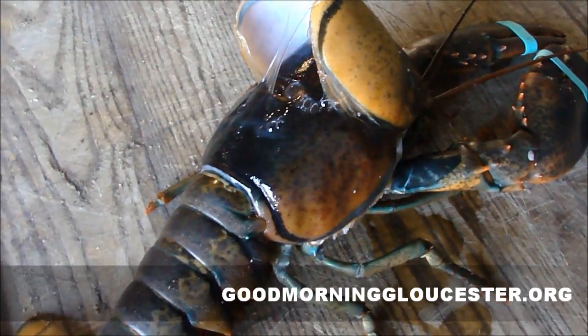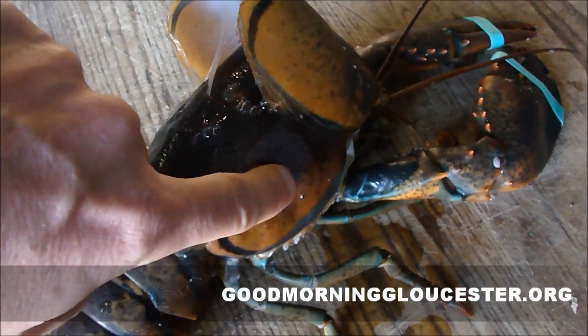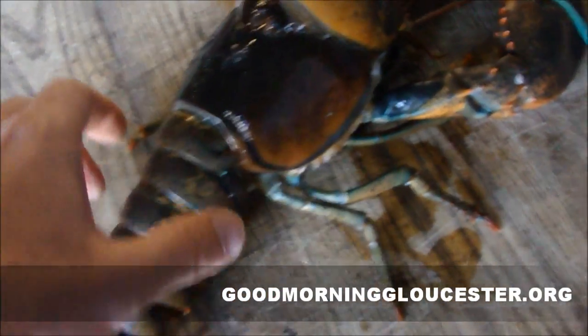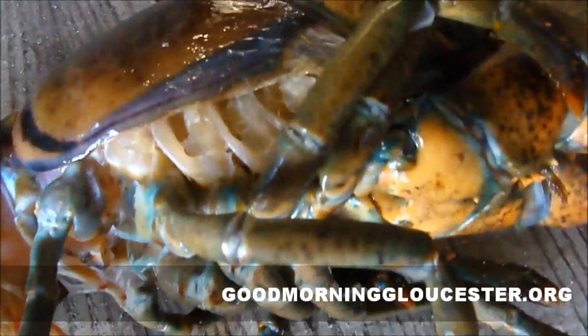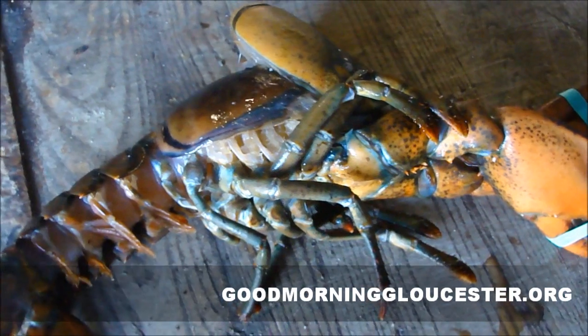I'm going to put this guy in the water now so maybe he can live to see another day. I just wanted to show you just how soft — that's like paper thin right there. Normally they would hide underneath a rock to protect themselves from predators. We're going to throw him back in the ocean and see if he can survive. You can see down here he's starting to pull through. There's his gill foot — these are his gills right here. The new shell and the old shell. I'm going to send him back to the ocean right now.